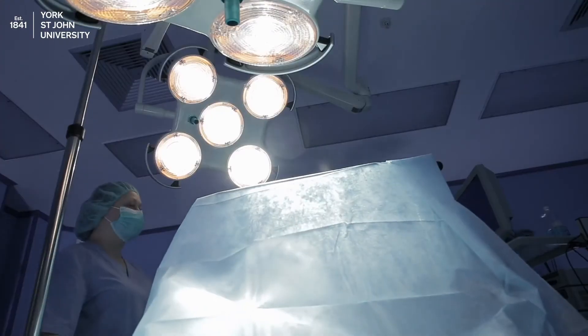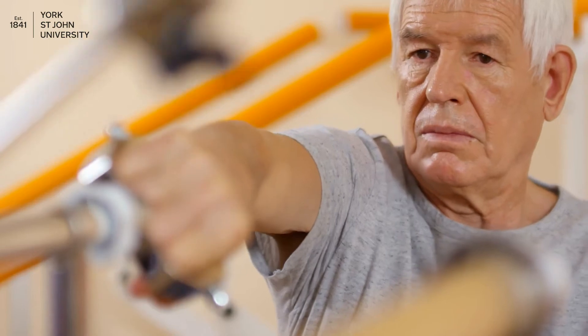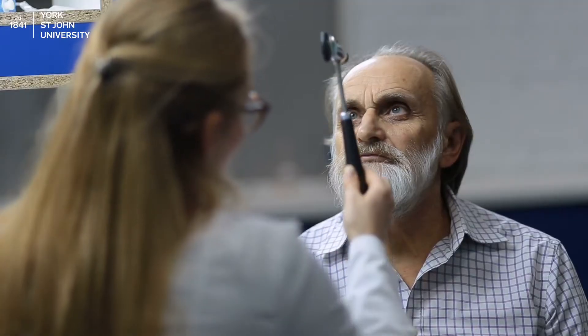From the intensive care units to the musculoskeletal clinics, you can find physiotherapists working in healthcare to rehabilitate and improve a patient's quality of life. The subject in teaching comprises of the core areas of physiotherapy: musculoskeletal, neurological and respiratory.